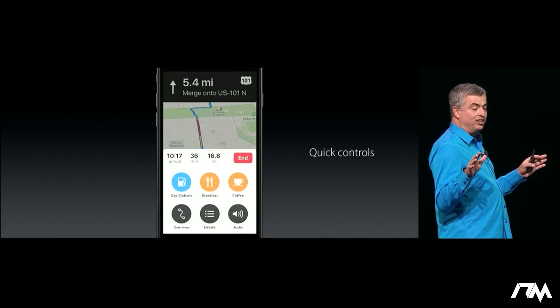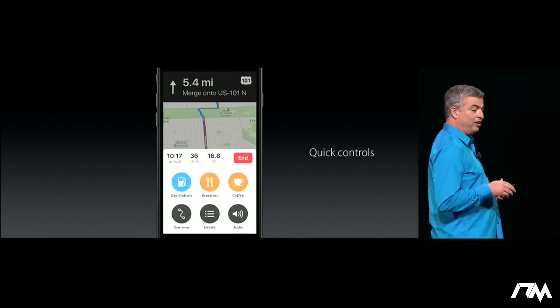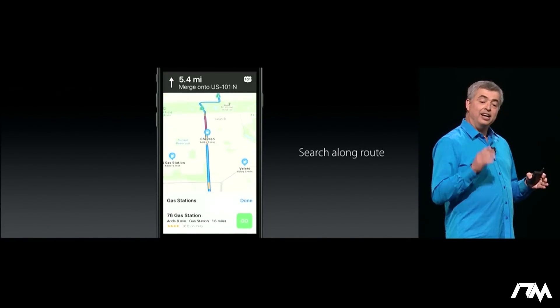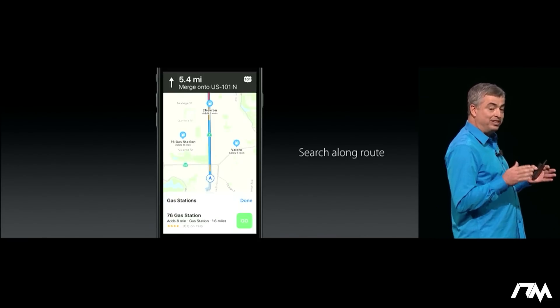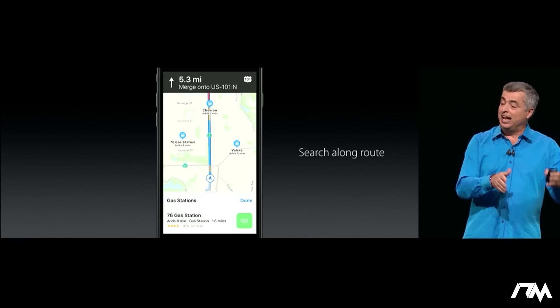We give you quick controls to let you see route details. Now you can even look and see on your route where food or gas stations are, and Maps will tell you how much longer it'll take if you go to any one of those.